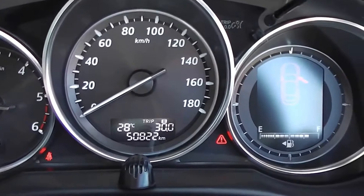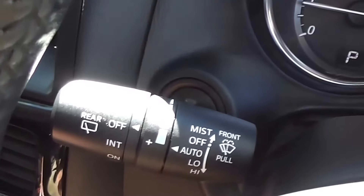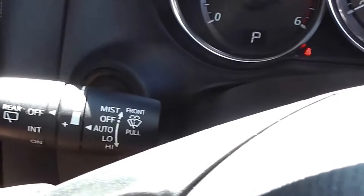Only 50,822 kilometers, and as mentioned, AA odometer verified. Auto wipers and auto lights — you can just set them on auto, and the lights will come on automatically as it gets dark or as condensation appears on the windscreen.